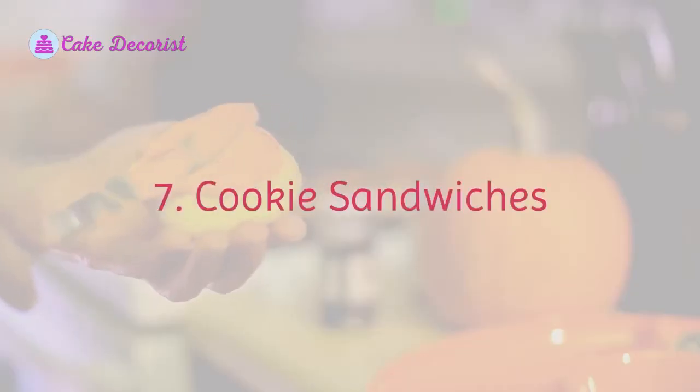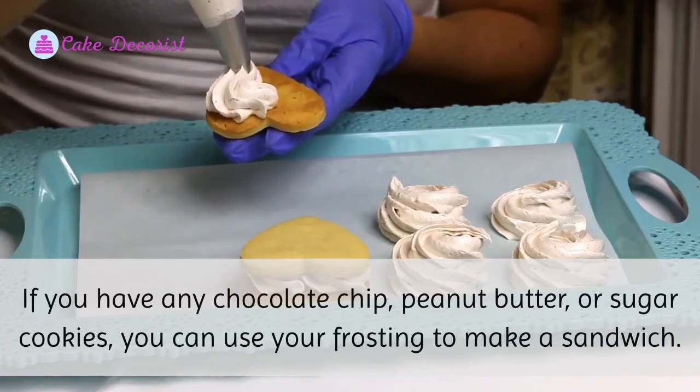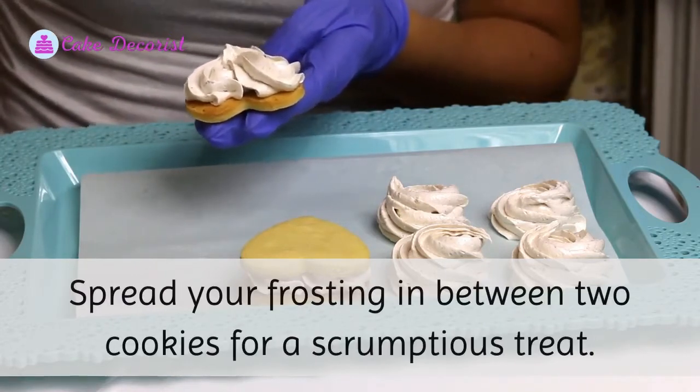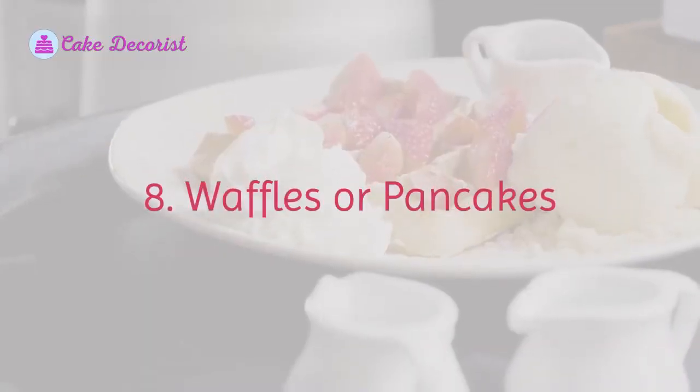Seven: Cookie Sandwiches. If you have any chocolate chip, peanut butter, or sugar cookies, you can use your frosting to make a sandwich. Spread your frosting in between two cookies for a scrumptious treat.